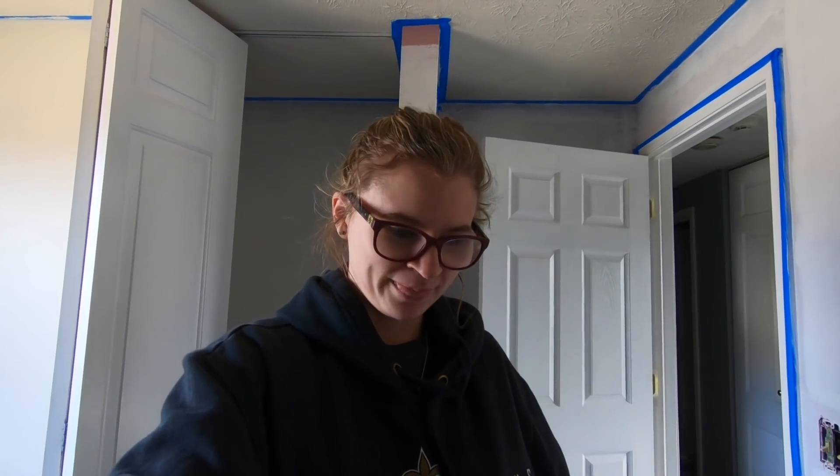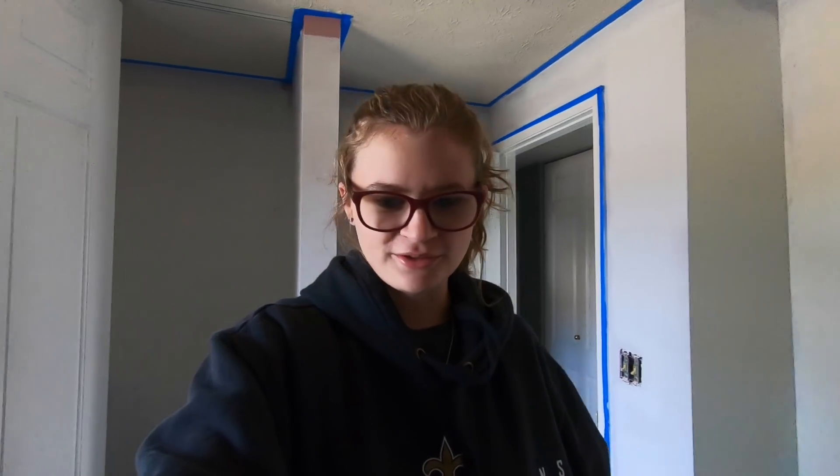We have a goal today to finish this room, and maybe even rent a carpet cleaner so we can really deep clean these carpets and then start getting furniture in at least one room.